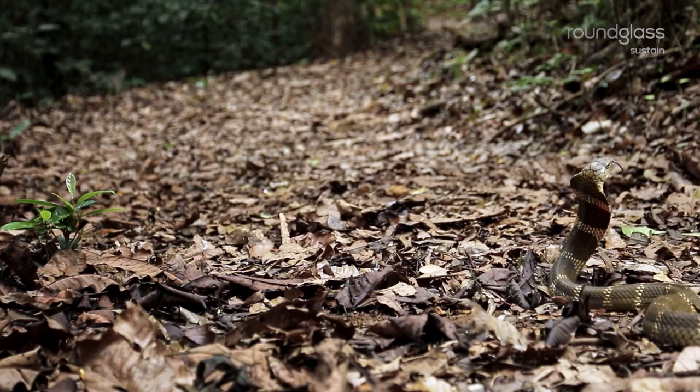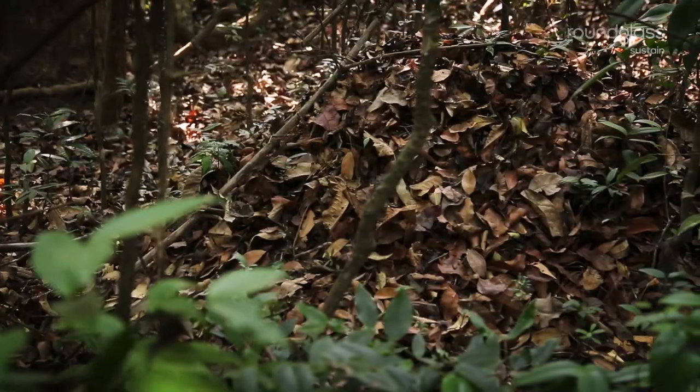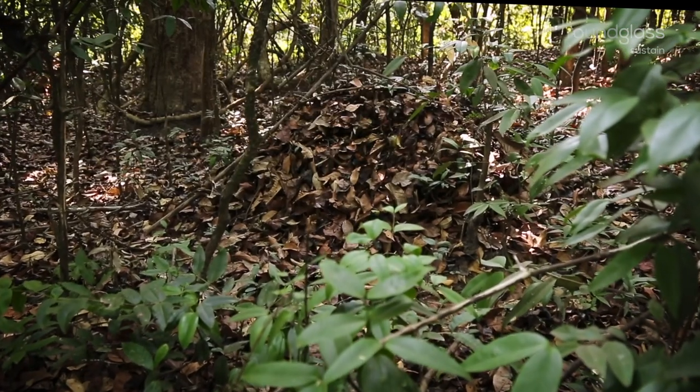Even the fallen leaves brim with life. The female king cobra gathers litter to make a mound. Eggs are laid inside, and despite heavy rains, this nest remains waterproof.